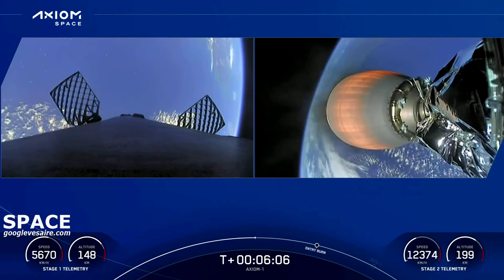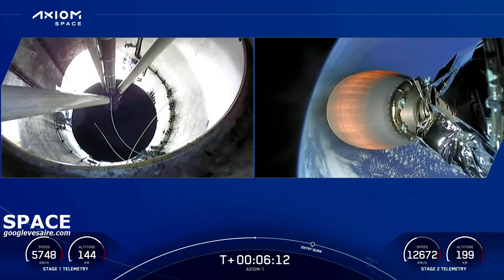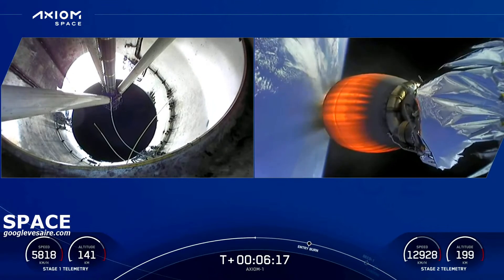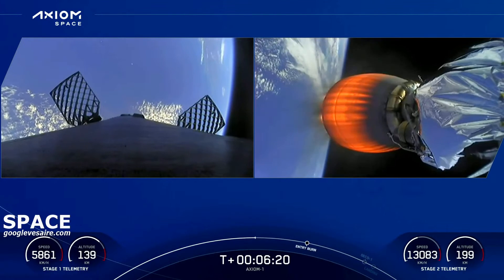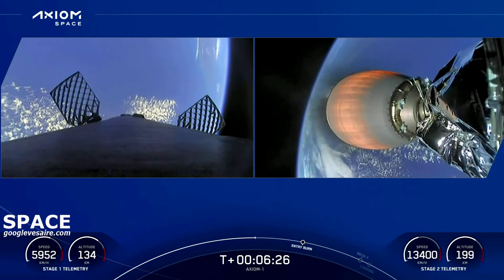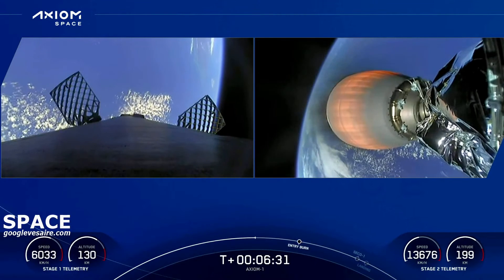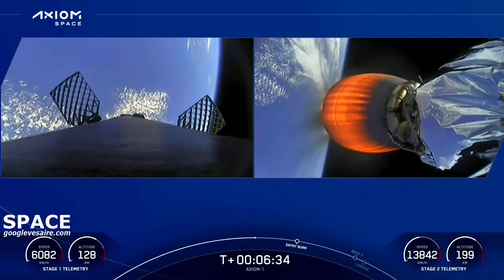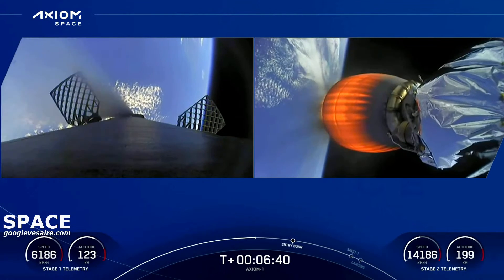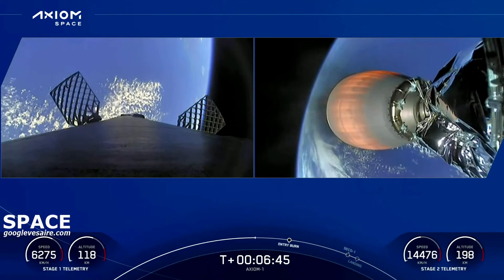Coming up in about a minute and a half, the first stage will execute the first of two burns required for today's landing attempt. At about T plus 7 minutes 30 seconds, we'll see the entry burn begin — the first stage will ignite the center engine first, then a couple seconds later ignite two more engines for a total three-engine burn lasting about 29 seconds. The entry burn slows the vehicle down significantly as it re-enters Earth's atmosphere.